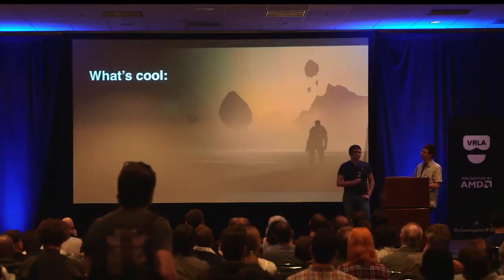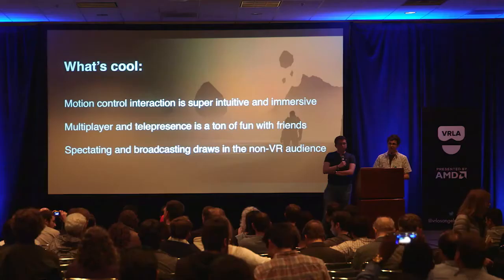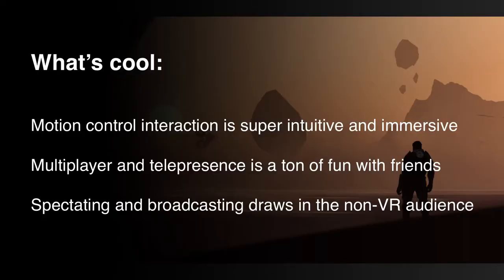Multiplayer and telepresence — a ton of fun with friends, whether you're locally or online over a network. It's a blast to be able to see each other and interact in really compelling ways. And of course, spectating and broadcasting — this is really key to drawing in a non-VR audience. All of us in this room as VR developers are constantly trying to evangelize to non-VR consumers and try to convert them to experiencing VR content. Broadcasting and streaming in a really interesting way is definitely a way to do that.